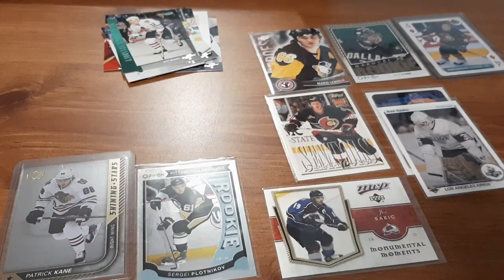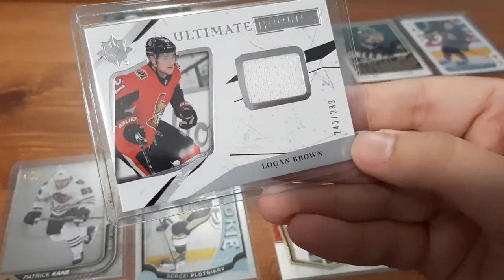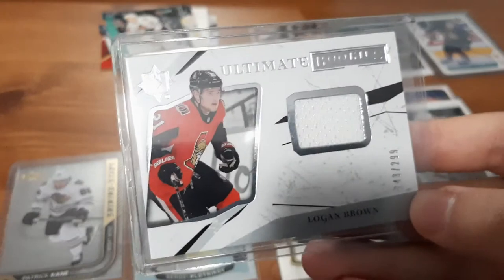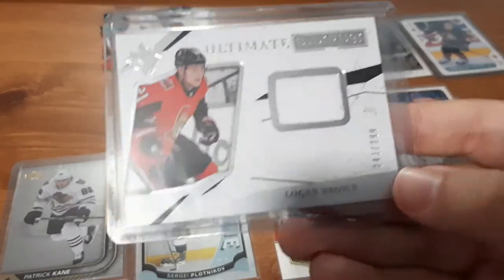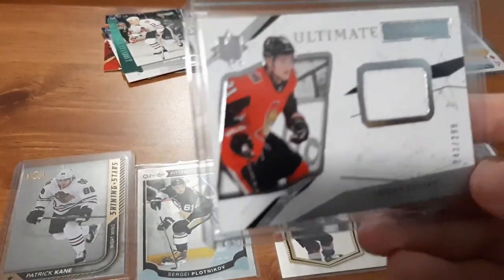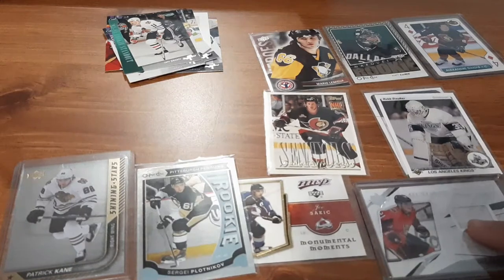And the last card in this pack — I am so happy. This is a Logan Brown Ultimate Rookie card jersey pack numbered out of 299. I absolutely love the Ottawa Senators — I say it every time. This seller surprisingly gave me a great Ottawa Senators card before and this is another one from him, so I'm going to order again from this guy in the future. To get a numbered card at 299 for Logan Brown — a team that I love, a player that I like, and a jersey card — I will absolutely take that all day.